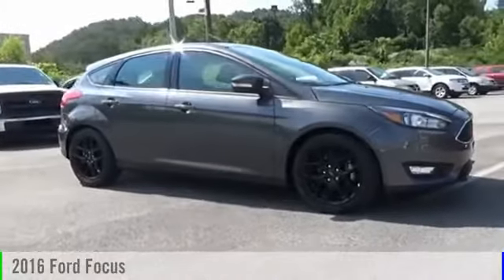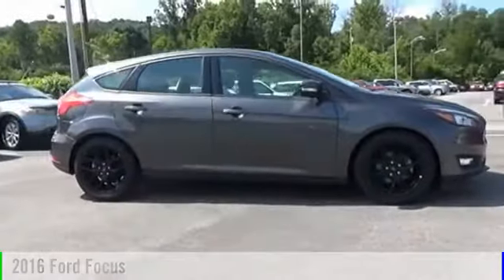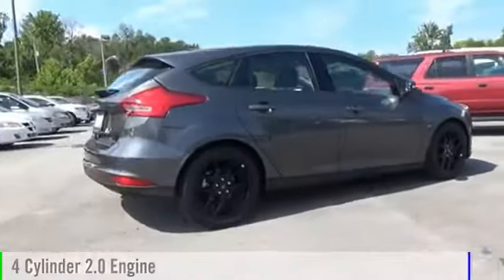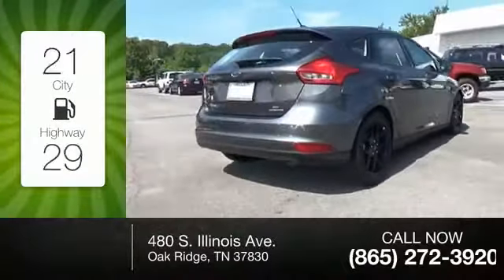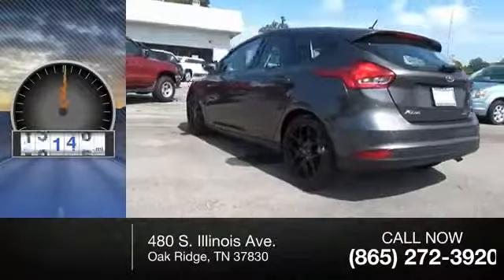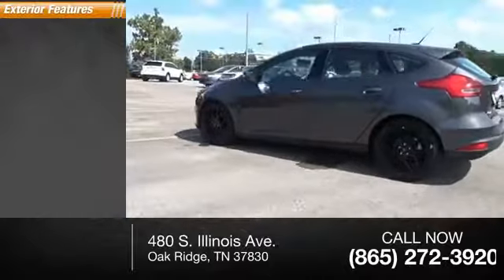2016 Ford Focus. This vehicle is powered by a front-wheel drive four-cylinder 2.0-liter engine, offering great fuel efficiency that saves you money by requiring fewer trips to the gas station. This vehicle has less than 30,000 miles.